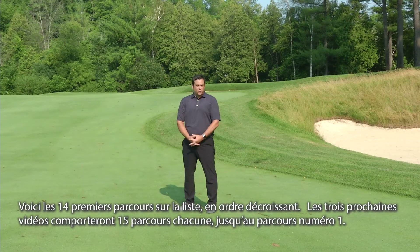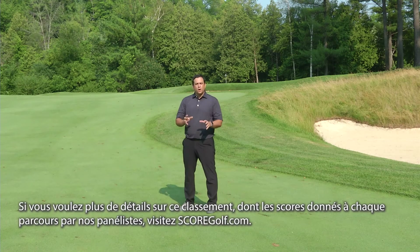So that was the first 14 courses on the list. Our next three videos will comprise 15 courses each until we get down to number one. And if you want more details, including the scores our panelists gave to each course, make sure to go to scoregolf.com.